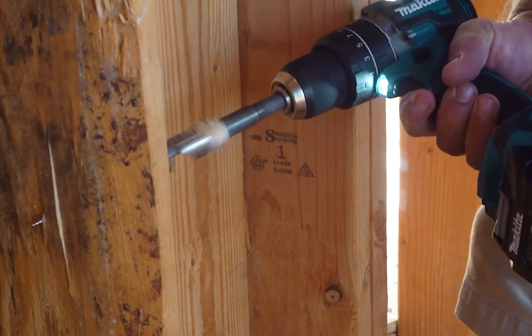Additionally, it features a 56-degree bevel capacity and positive stops at 22.5 and 45 degrees, providing excellent versatility and precision. The saw also includes an electric brake for maximum productivity, allowing you to stop the blade quickly and resume work promptly.